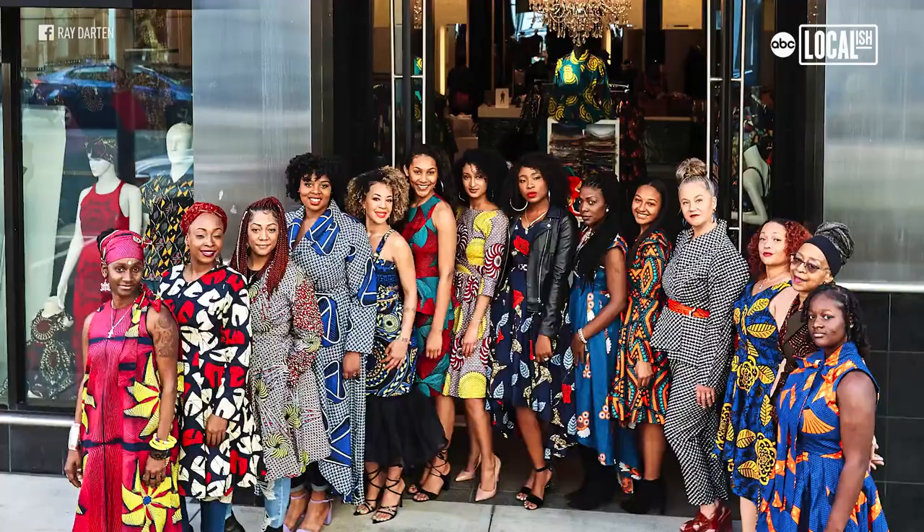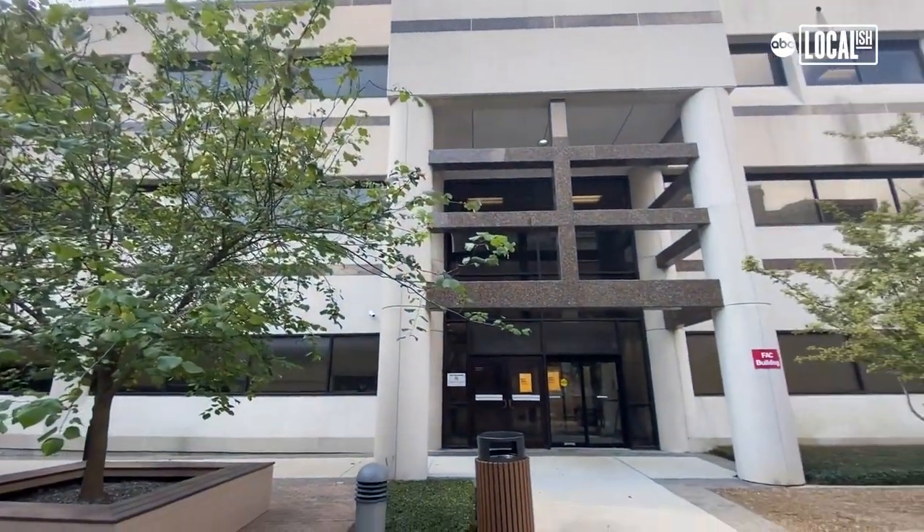My name is Yetunde Olukoya, and I'm the founder and designer at Redartin. My name is Oni Brown. I'm owner of Oni & Co. My name is Alex Chapman. I'm a fashion design professor and fashion archive curator here at Houston Community College Central.